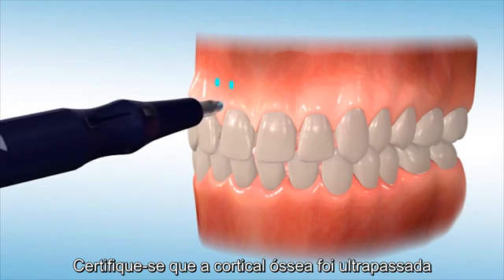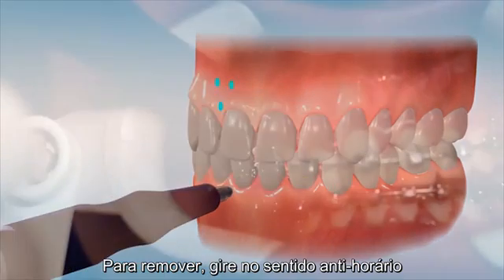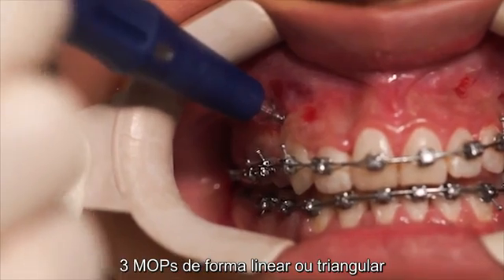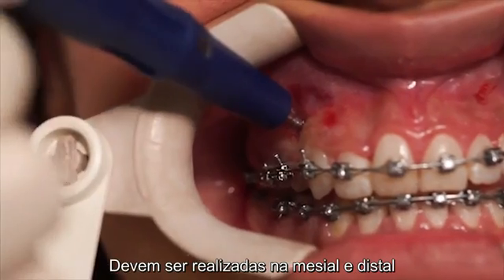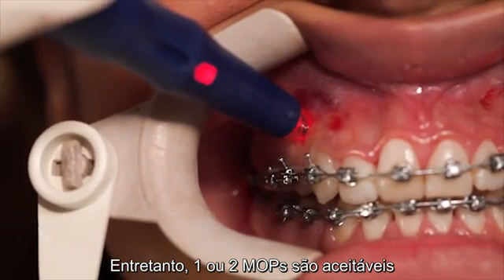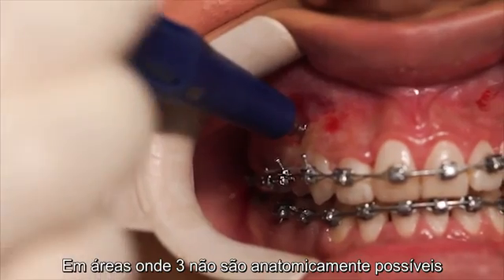Assure the device has passed through the cortical plate by very gently applying backward resistance. To remove the device, rotate it counterclockwise. Where possible, depending on root proximity, three micro-osteoperforations in either a linear or triangular pattern should be made mesial and distal to each tooth in which advanced movement is desired. However, one or two micro-osteoperforations are acceptable in areas where three are not anatomically possible.